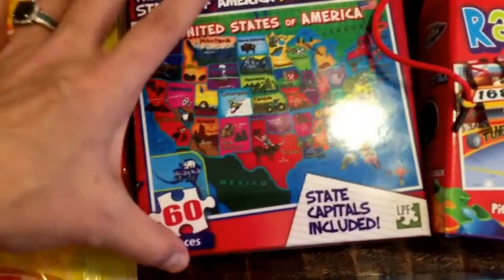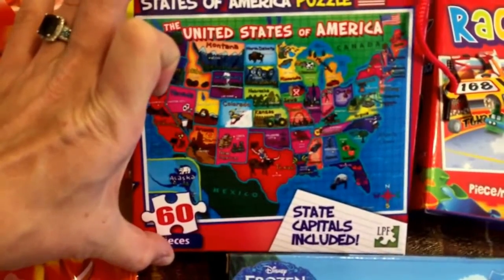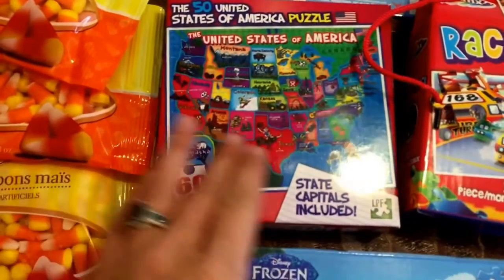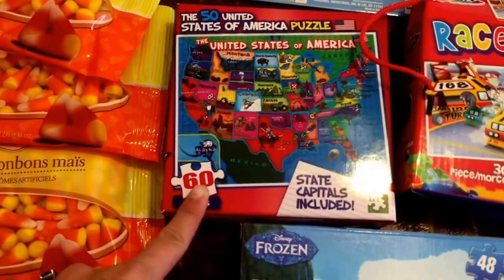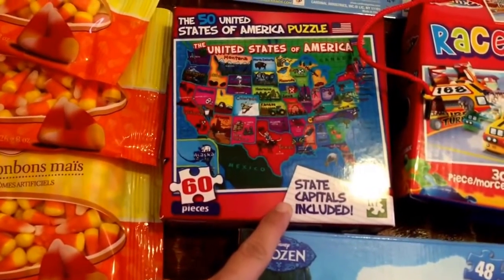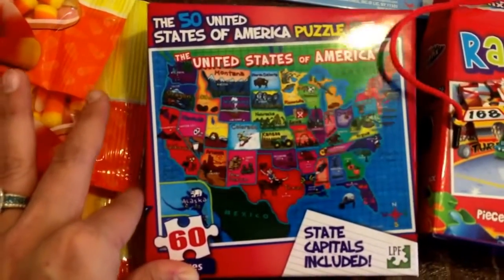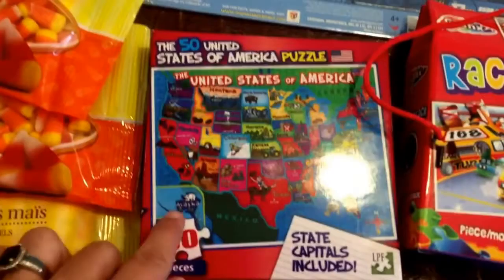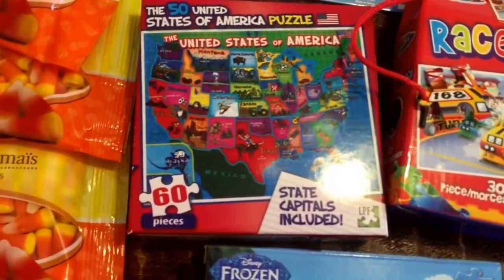My oldest daughter got the 60-piece State Capitals United States of America puzzle. There are two in this collection — the first one doesn't have the state capitals, I think it's just the states, and she had that one and has done it many times. So I let her get this one with 60 pieces since she's done the smaller-piece one so many times.